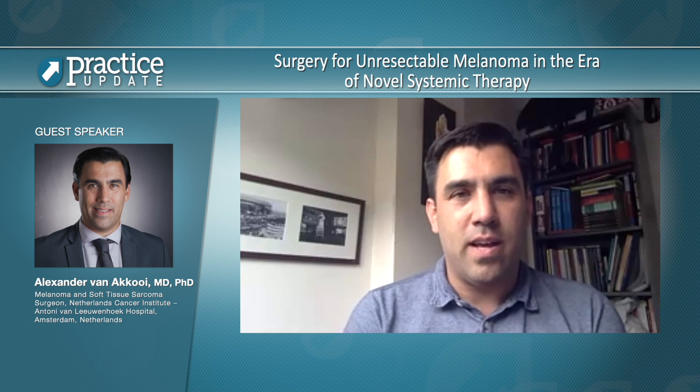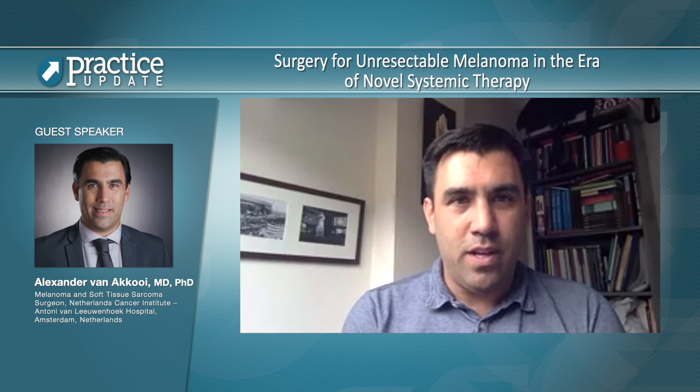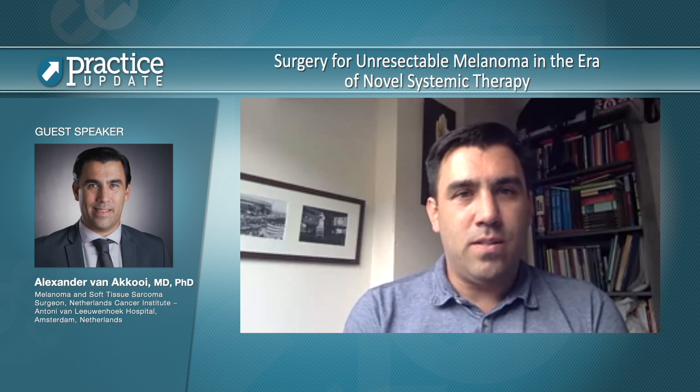In this study by the Dutch Melanoma Treatment Registry — a prospective registry set into place when the first immune checkpoint blockade and targeted therapies were approved — all patients receiving systemic therapy for stage 4 melanoma in the country are captured. We interrogated that data to identify patients who underwent resection after having had a partial or complete response to systemic therapy. What becomes visible is that if surgery brings the patient from a partial response to a complete response, or it's just the oligoprogressive lesion, those patients do really well and you can offer them long-term outcomes.